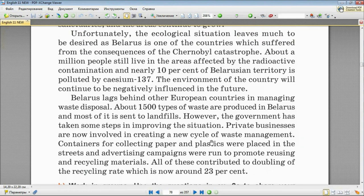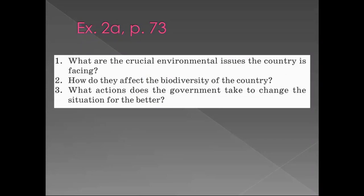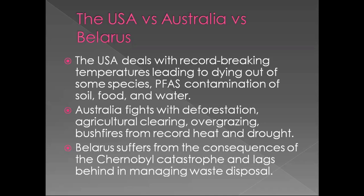Do you need time to check the text and find the answers to the questions? I remind you that you've got three questions. Are you ready to answer? What are the crucial environmental issues each country is facing? The United States deals with record-breaking temperatures leading to the dying out of some species, and PFAS contamination of soil, food and water. Australia fights with deforestation, agricultural clearing, overgrazing, and bushfires from record heat and drought. Belarus suffers from the consequences of the Chernobyl catastrophe and lags behind in managing waste disposal.